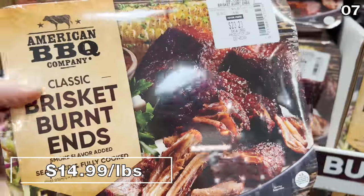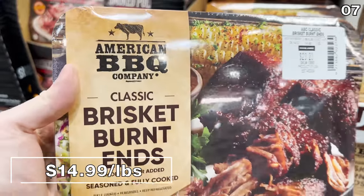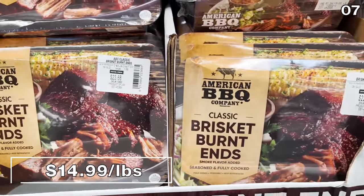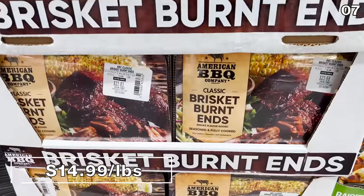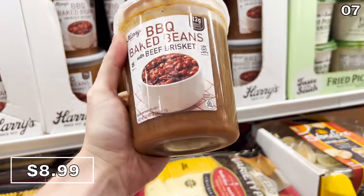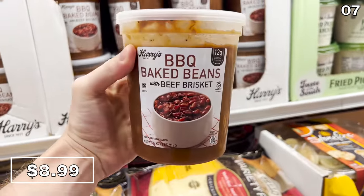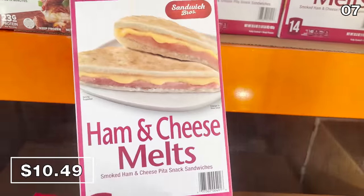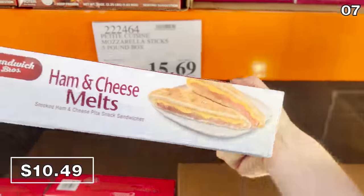Did you know I love brisket? Which brings me to point seven — the American Barbecue Company brisket at $15 per pound has a superb smoky flavor. And a great side to that brisket would be a 32-ounce tub of baked beans at $8.99 that also includes brisket mixed in. A 14-pack of ham and cheese melts is $10.49.